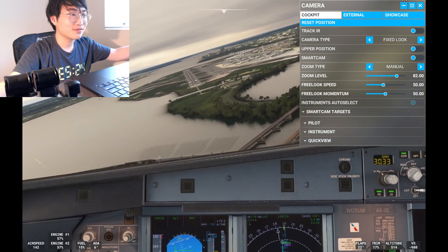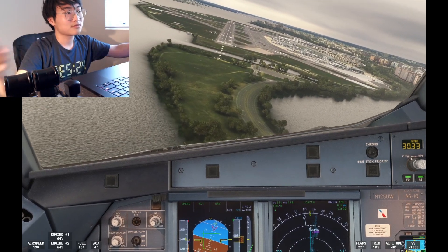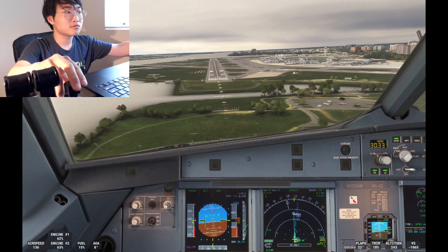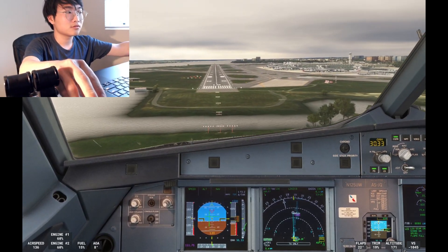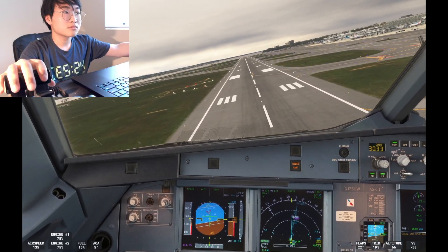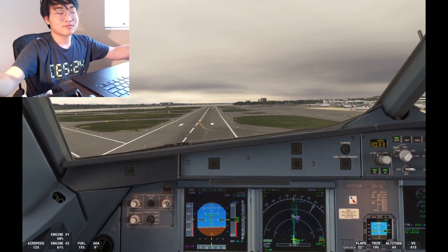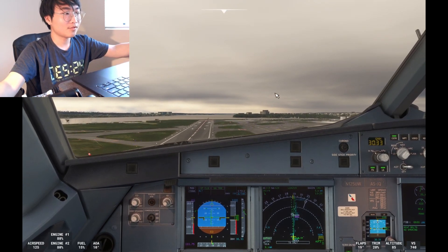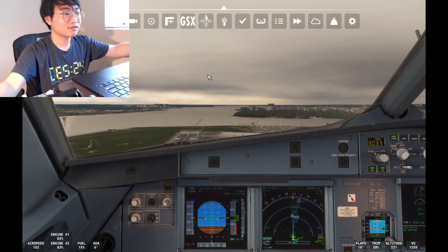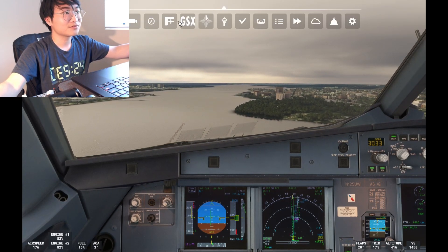Sink rate good. Five, three. One hundred. Sink rate. 40, 30, 20, retard. Go around! American 511 go around. American 511 climb to 3,000, fly runway heading. Roger, fly runway heading, climb to 3,000.